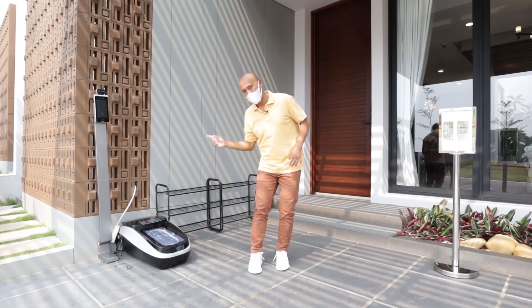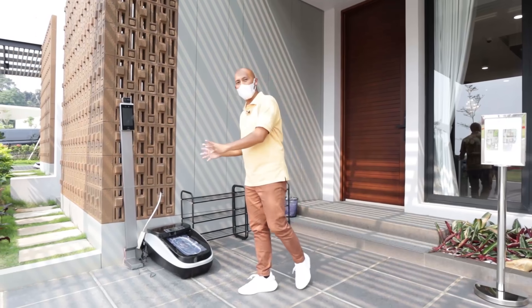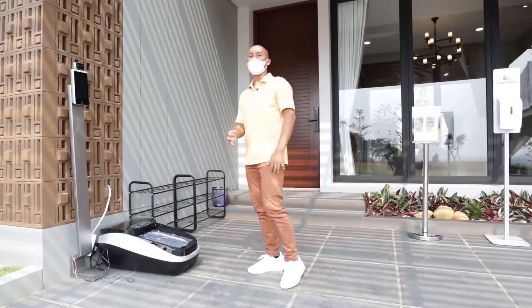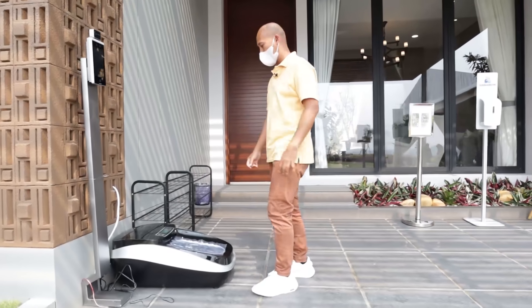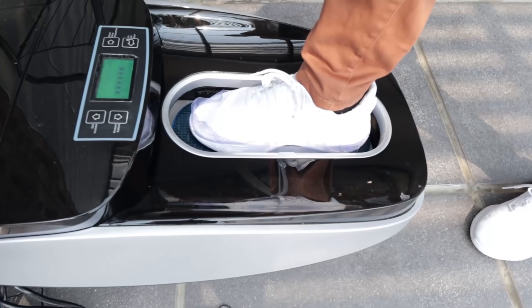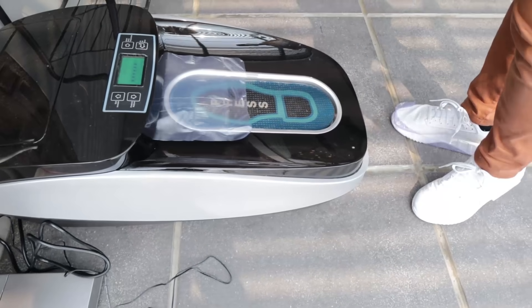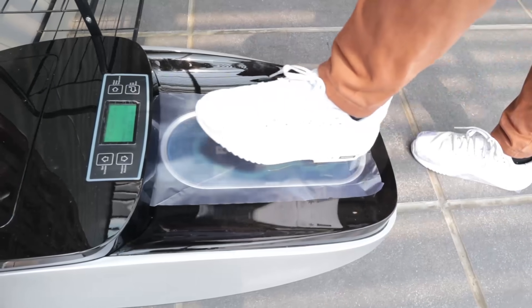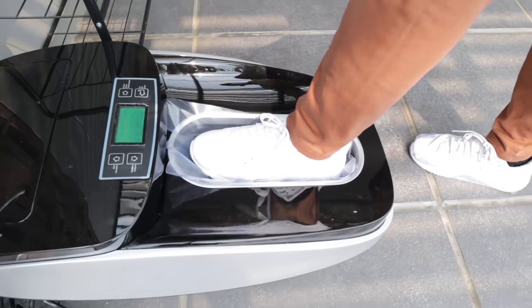Kita mau masuk, tapi developer mengharuskan semua yang masuk dikasih alas plastik, jadi steril banget show unit-nya. Dipastikan kebersihannya, jadi aman. Ini show unit masa pandemi.